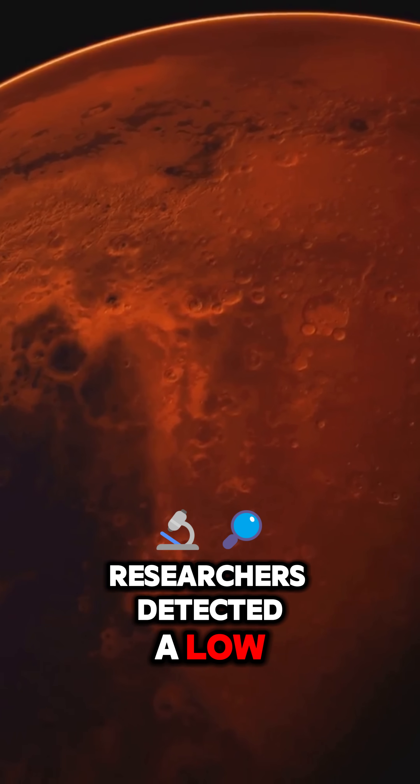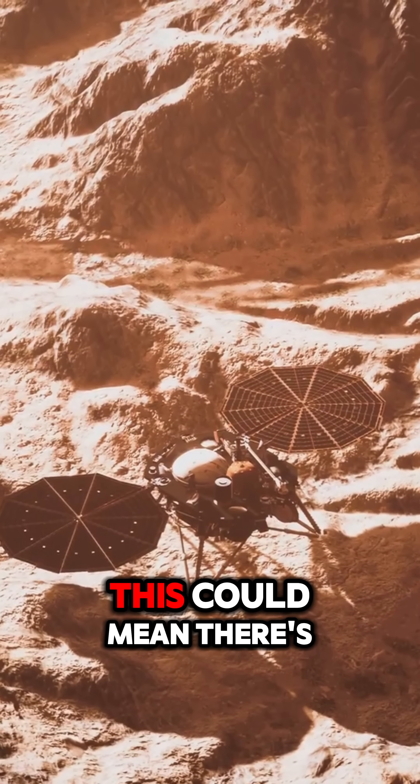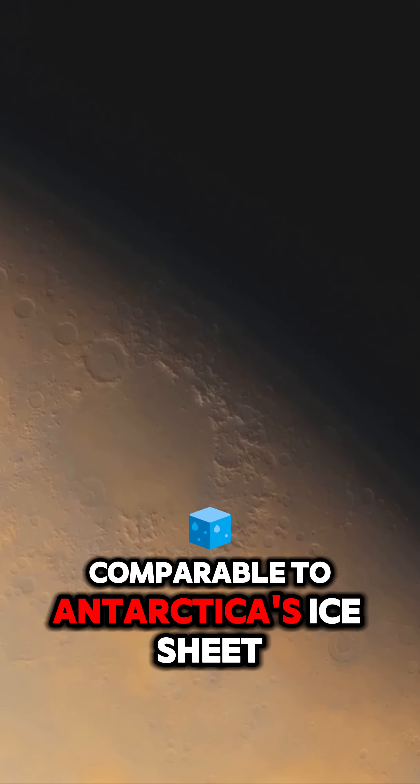Researchers detected a low-velocity layer about 3.4 to 5 miles down. This could mean there's liquid water within the porous rocks — enough to flood Mars with an ocean up to 2,560 feet deep, comparable to Antarctica's ice sheet.